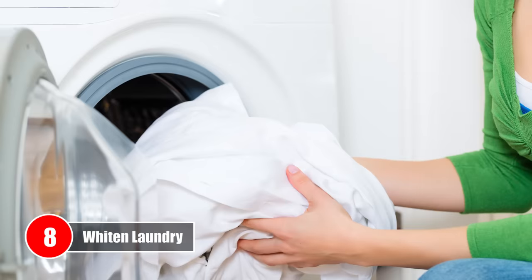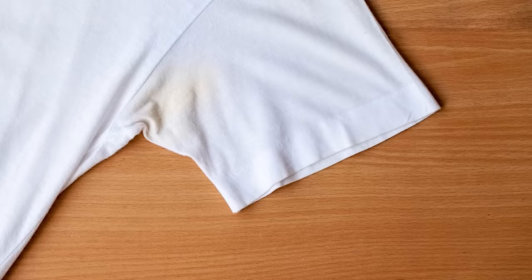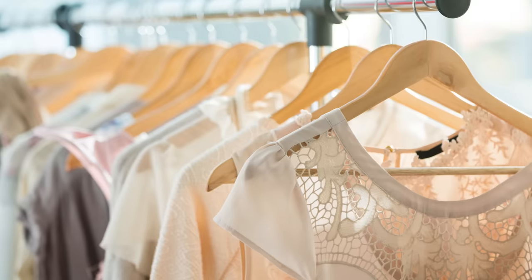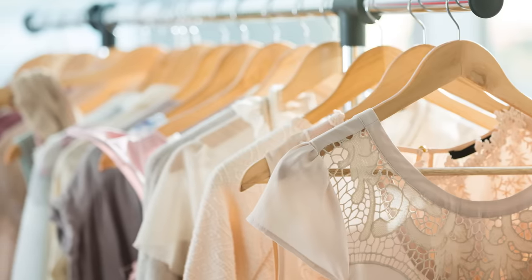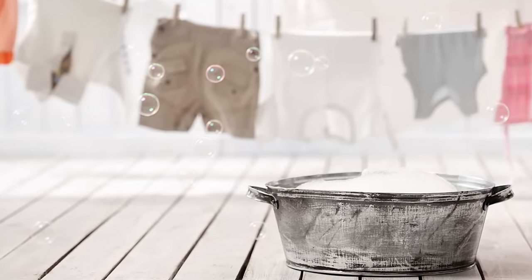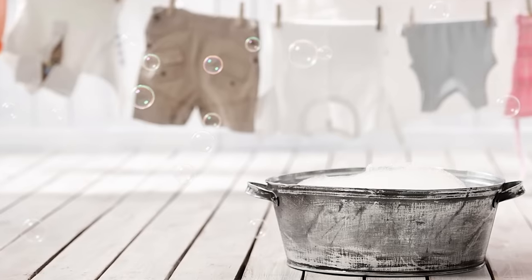Number 8 – Whiten Laundry. Have you ever noticed some yellowing around the collar or armpit areas of your white shirts? Or are your favorite whites looking more like ivory these days? To revitalize your yellowed garments, add a cup of hydrogen peroxide to a basin filled with water and let the fabric soak for a good 15–30 minutes, then wash as regular.